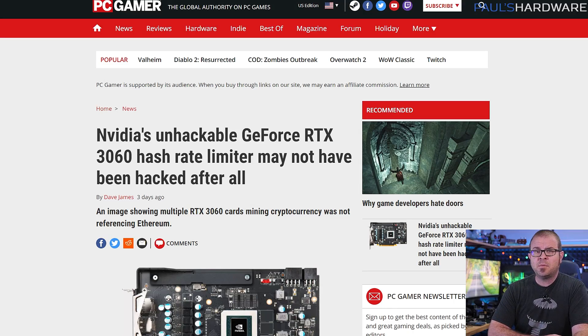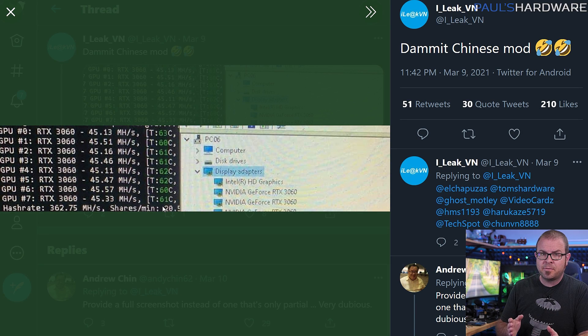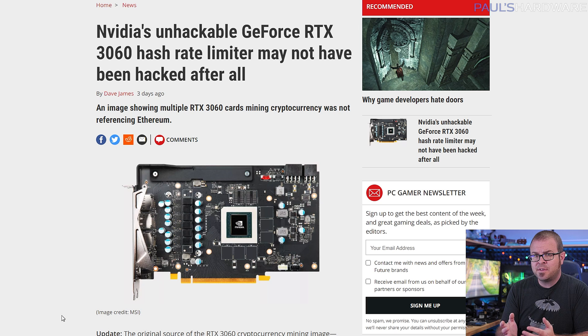Speaking of Nvidia's GeForce RTX 3060 hash rate limiter, it was rumored to be hacked already as of this week, but in fact it is still not hacked. It's been confirmed that the screenshot that started this whole rumor was not showing Ethereum mining, but used another algorithm called Octopus for the altcoin Conflux. So we'll still have to wait and see if the crypto community does succeed in hacking Nvidia's ETH mining algorithm limiter, but until then they can just continue to mine the myriad of altcoins that Nvidia did not block.